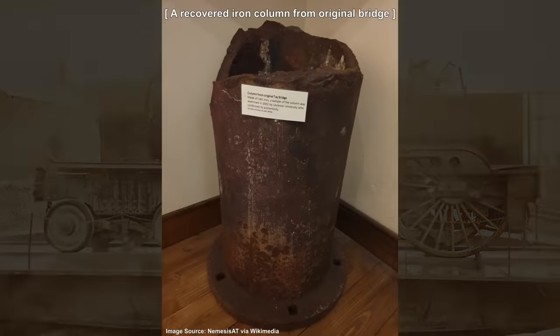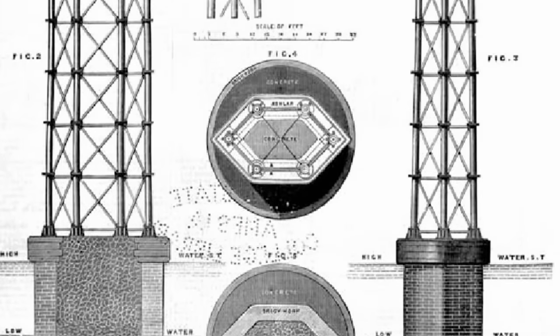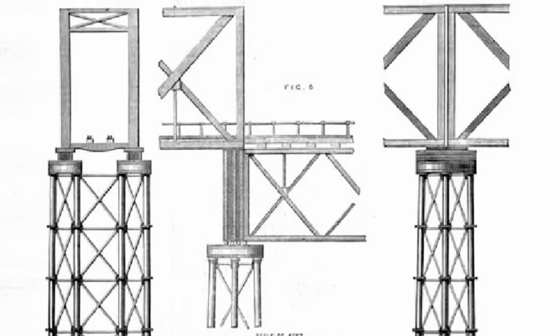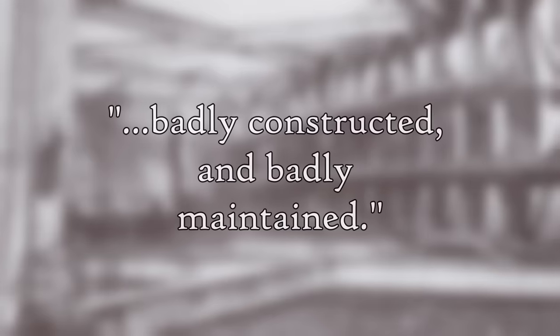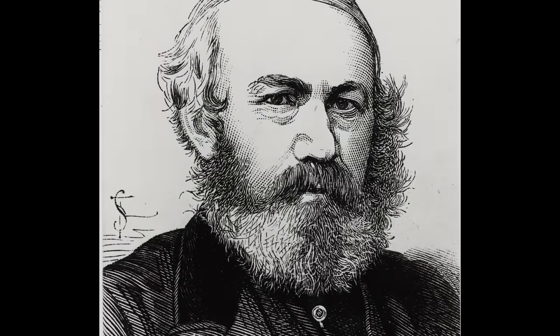The inquiry highlighted a number of other factors that might have contributed to the failure of the bridge, including the use of poor quality iron, a lack of proper maintenance, failing ties, and the use of bolts that were thinner than they should have been. The most direct cause of the disaster is still debated to this day, but the inquiry summarized its findings by asserting that the bridge was badly constructed and badly maintained, with most of the failings being the responsibility of the engineer who designed it, Thomas Bouch.